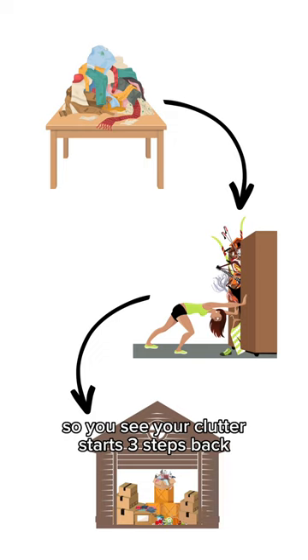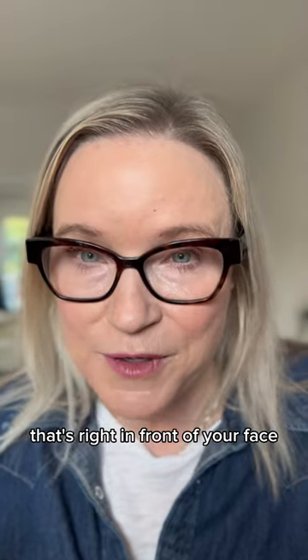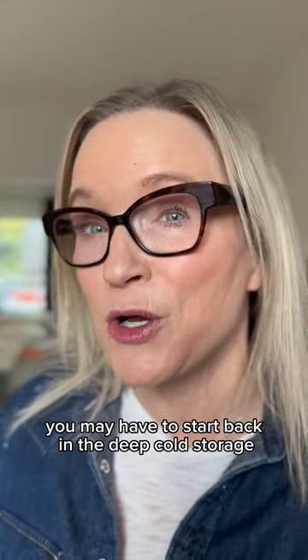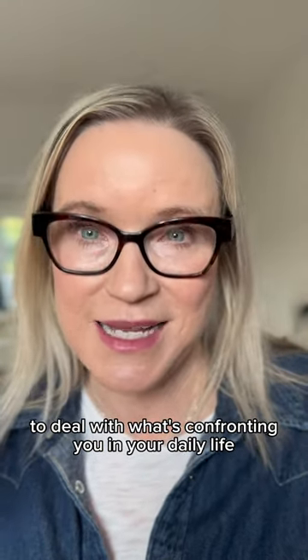So you see, your clutter starts three steps back. Even though you may want to deal with the clutter that's right in front of your face — the dining room table — you may have to start back in the deep cold storage to deal with what's confronting you in your daily life.